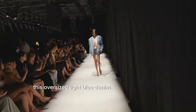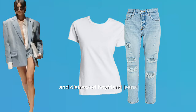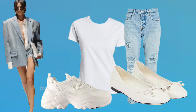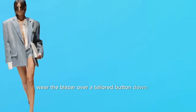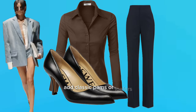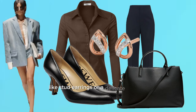This oversized light blue denim blazer has a relaxed yet polished vibe that can be adapted for different settings. Pair it with a simple white t-shirt and distressed boyfriend jeans for a casual chic look. Slip into white sneakers or ballet flats for comfort. Accessorize with a casual tote bag and perhaps a beanie or baseball cap. For a work-friendly occasion, wear the blazer over a tailored button-down shirt tucked into high-waisted black or navy trousers. Add classic pumps or loafers and a structured leather handbag. Keep jewelry simple and understated, like stud earrings or a delicate bracelet.